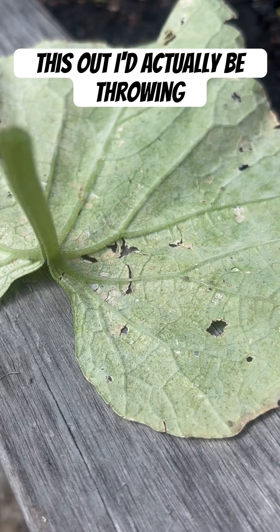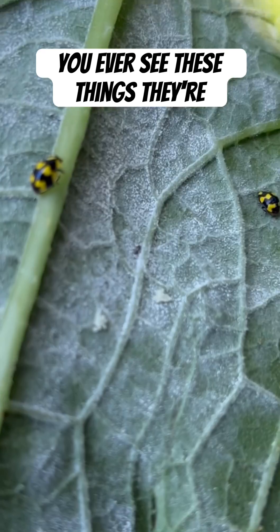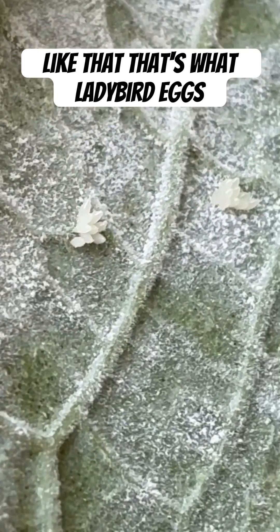So if I threw this out, I'd actually be throwing out a whole lot of future generations of beneficial insects. And if you ever see these things, they're the eggs — little clumps of eggs like that. That's what ladybird eggs look like.